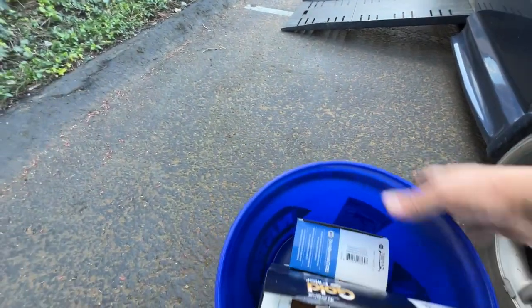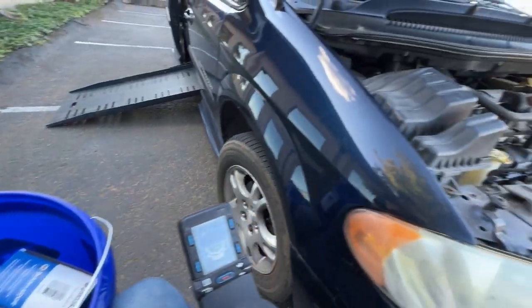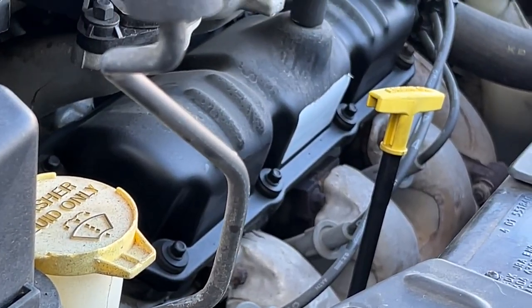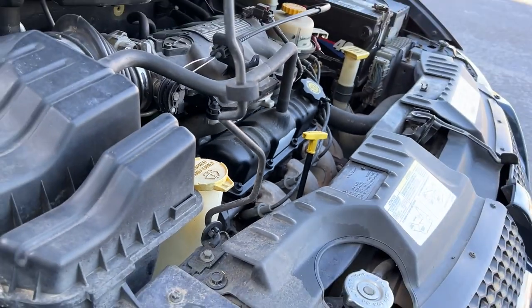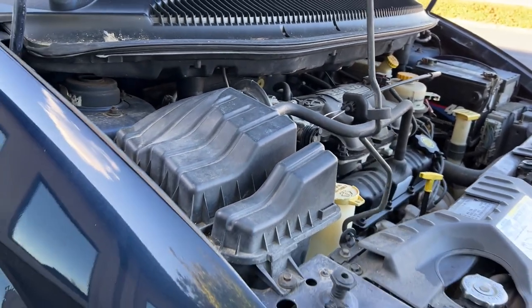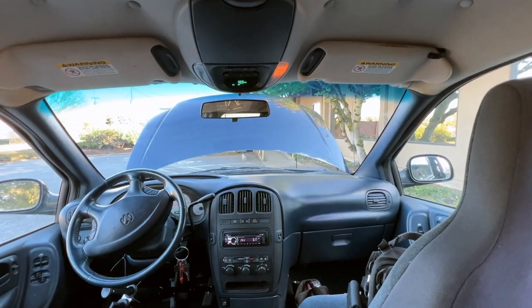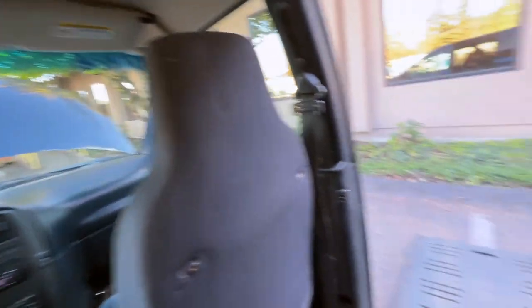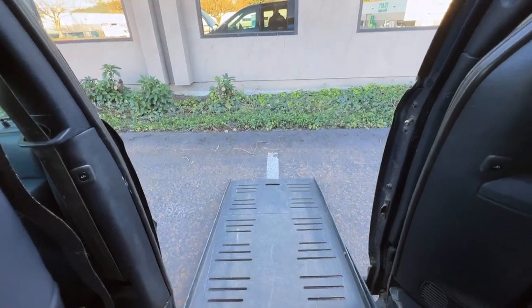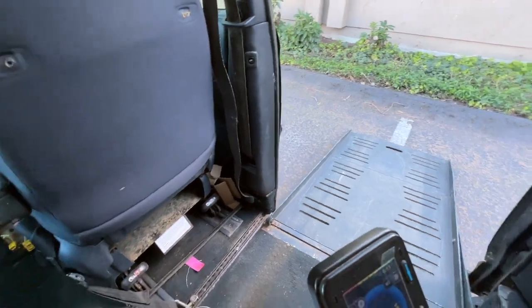I also grabbed some plugs and wires. Tomorrow I'll probably deal with that. These wires are definitely not OEM, but I'm sure they've been on there for a while, so it probably wouldn't hurt to replace them. Oh, I forgot to close the hood — I was so busy trying to get my chair in here, parking so close to the curb. I'm going to move the van just a little bit so I can get out easier.